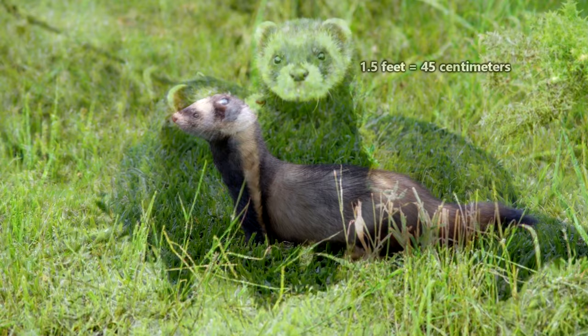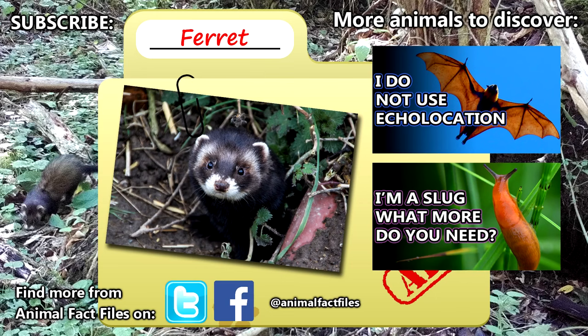For more facts on ferrets, check out the links in the description. Thank you to T87 and the Dark Star for today's request. Give a thumbs up if you learned something new today, and thank you for watching Animal Fact Files.